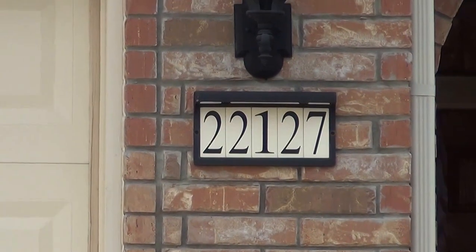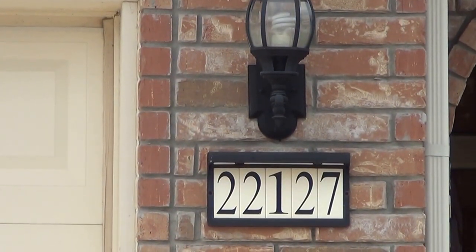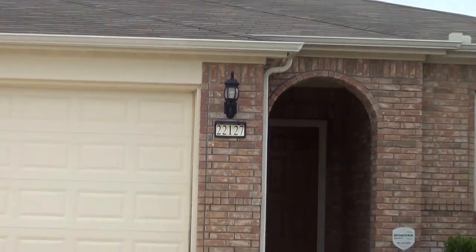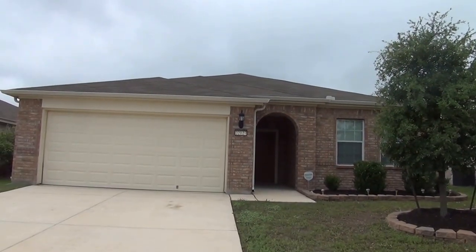I am here at our new listing at 22127 Tower Terrace, San Antonio, Texas 78259. This is the condition of the home as of 9:15 a.m. on April 25th, 2016.